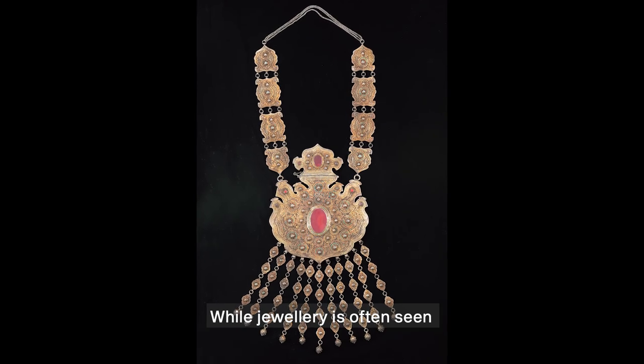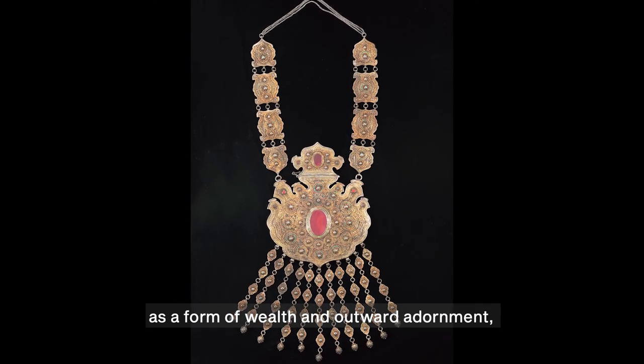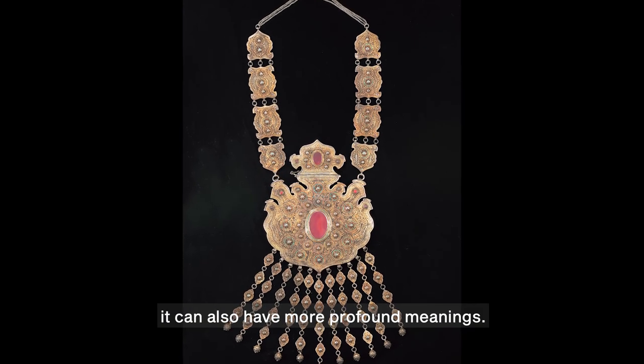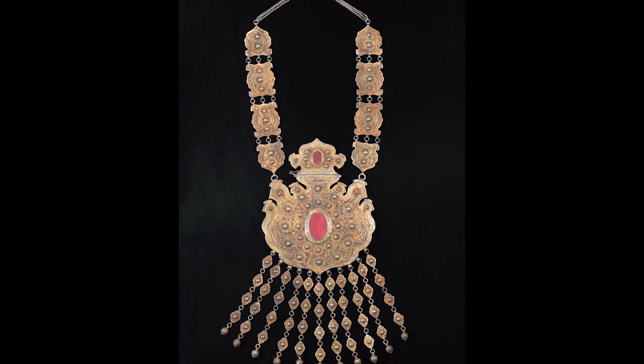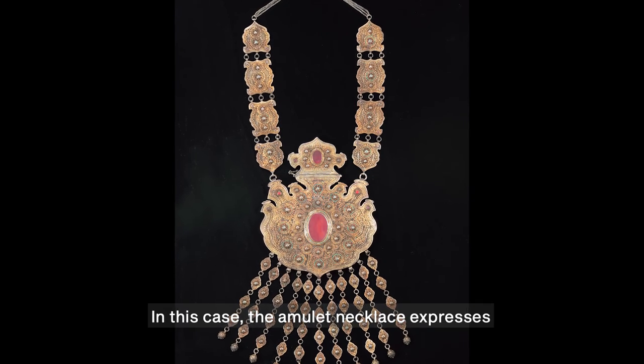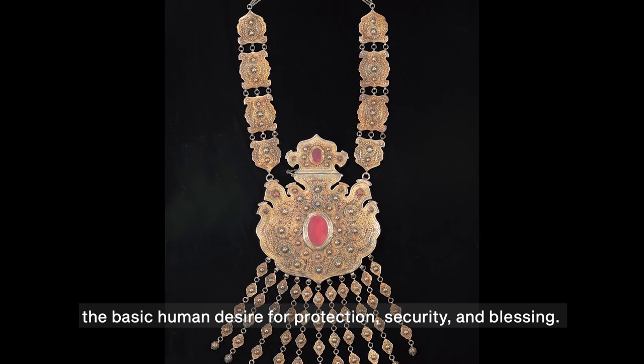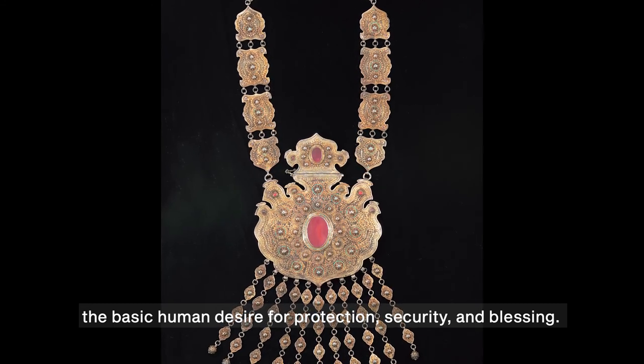While jewelry is often seen as a form of wealth and outward adornment, this necklace reminds us that it can also have more profound meanings. In this case, the amulet necklace expresses the basic human desire for protection, security, and blessing.